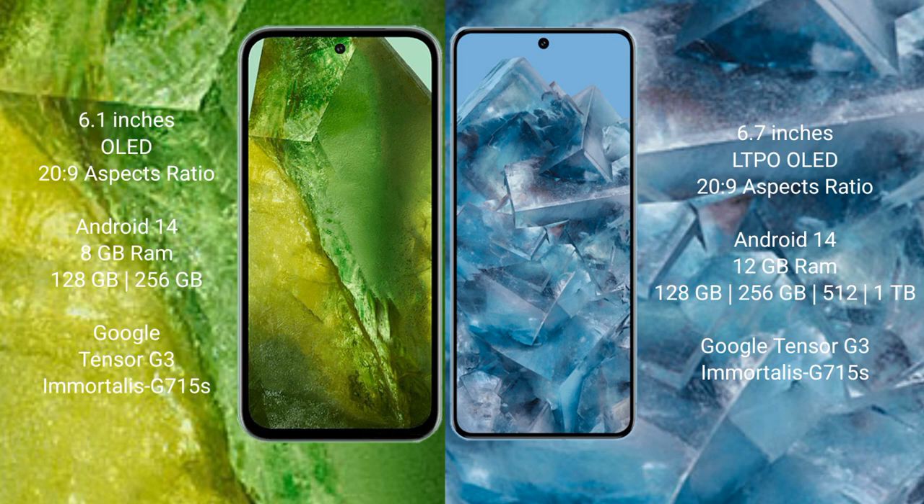Google Pixel 8a features the Google Tensor G3 processor with GPU G715AS. Google Pixel 8 Pro comes with 12GB RAM and 128GB, 256GB, 512GB, or 1TB internal storage, also powered by the Google Tensor G3 processor with GPU G715AS.